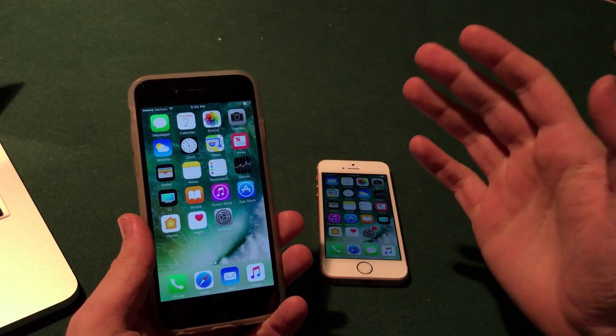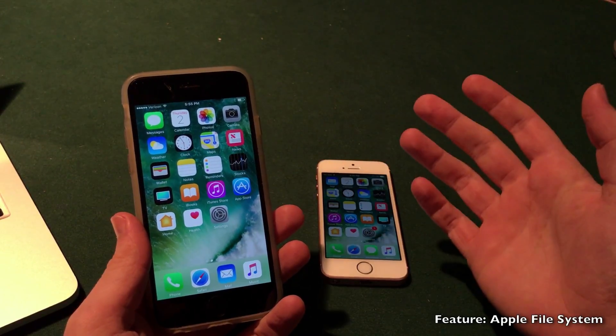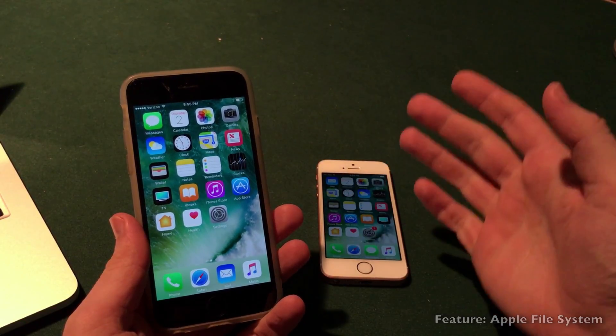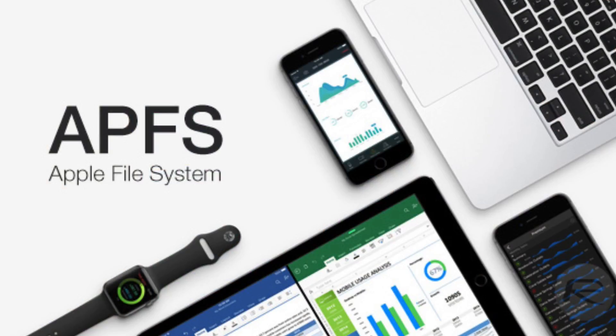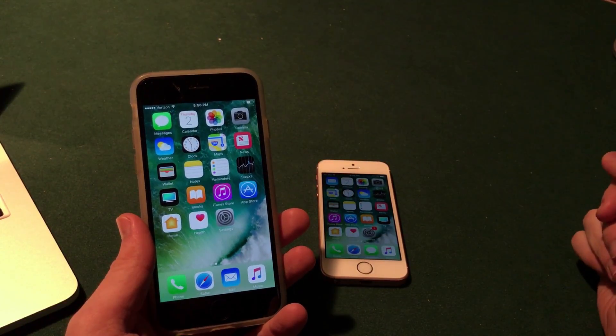A feature that many of us will appreciate is Apple File System, which is really under the hood of the operating system. This is Apple's new file system being implemented into iOS, and it allows better security, better encryption, and better speed. Although you won't see it on the surface, you will appreciate the security and speed of the operating system going forward.